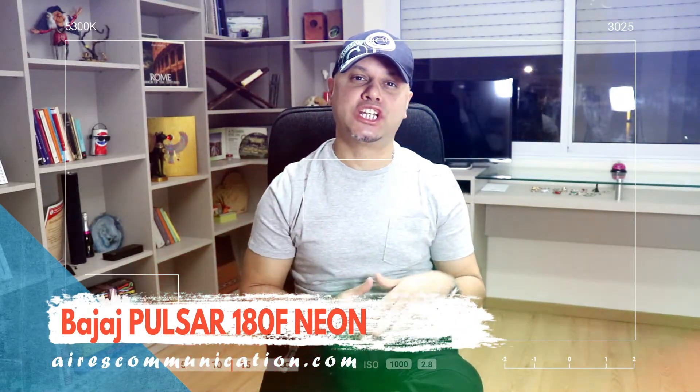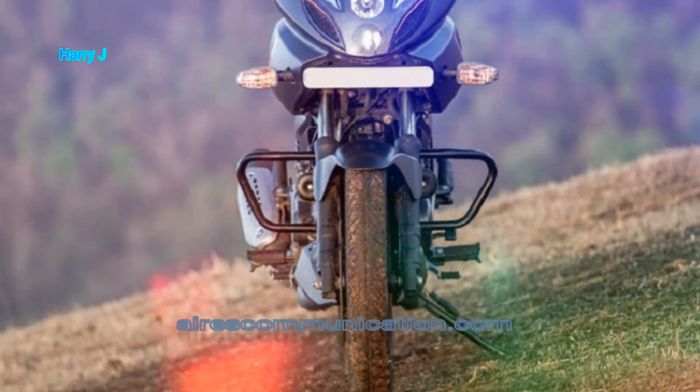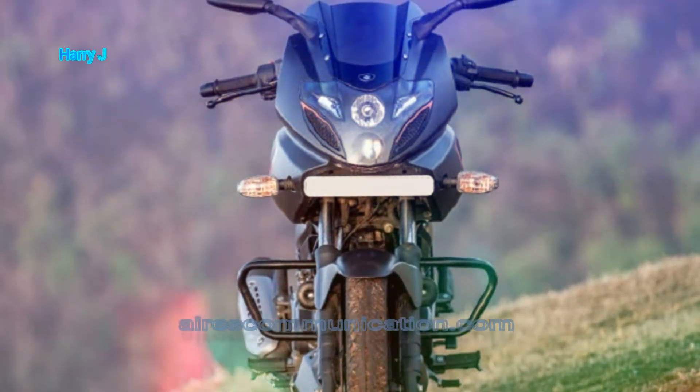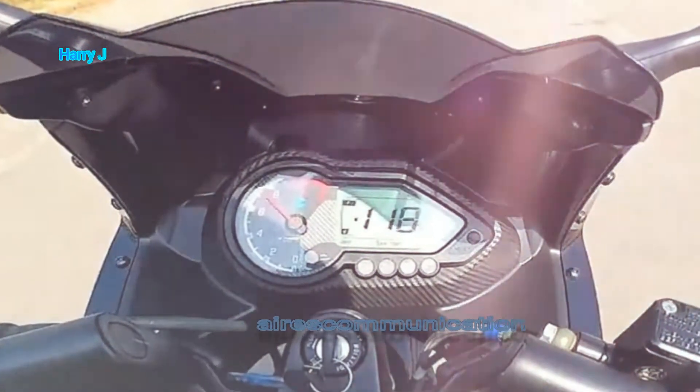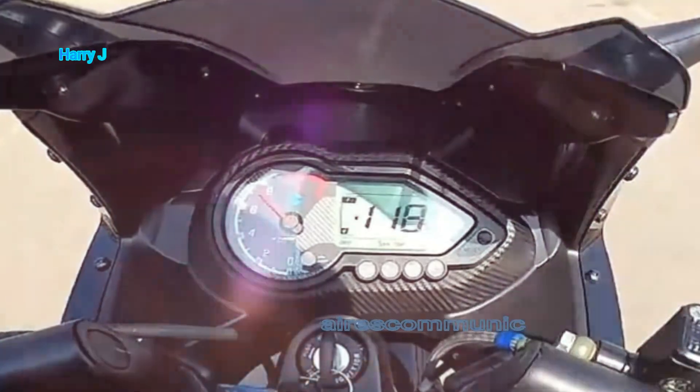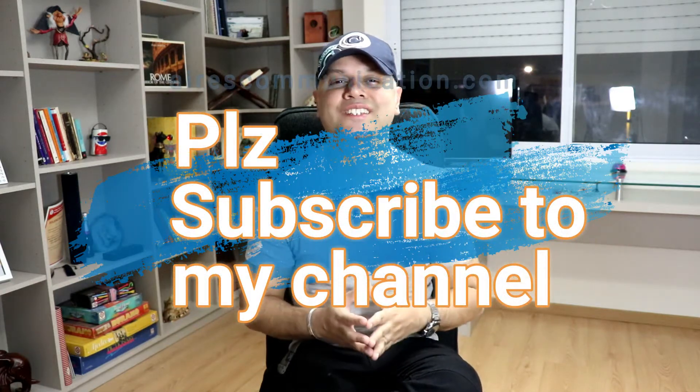Hello, this is Harry Jay from Aires Communication. First of all, happy New Year 2020 to my viewers all around the world — happy holidays! In this video we're going to talk about a very lovely-looking bike to buy from Bajaj: this is the Bajaj Pulsar 180F Neon. This is a very lovely-looking naked bike with changes from the previous version. Before giving you more information, if you are new here please consider subscribing to my channel.